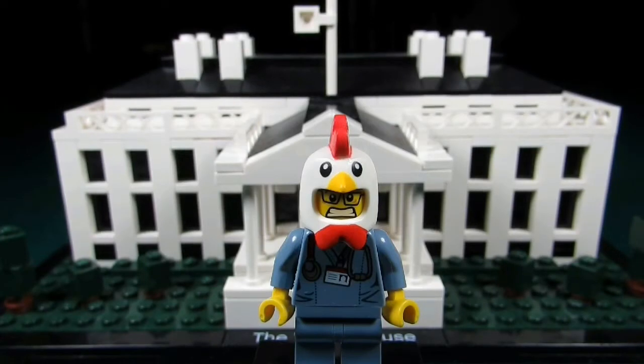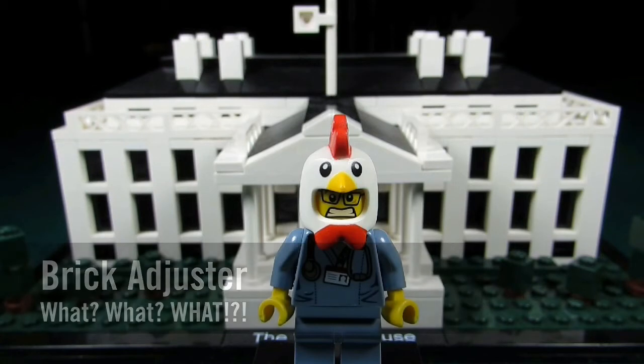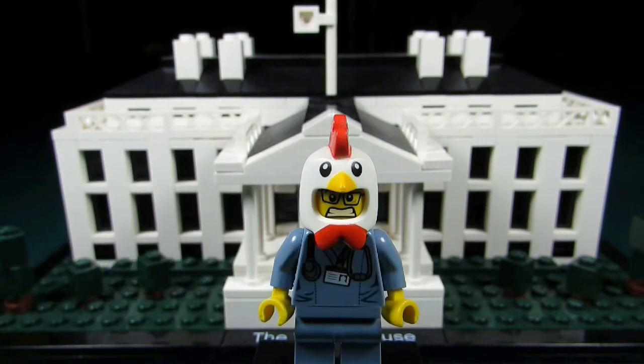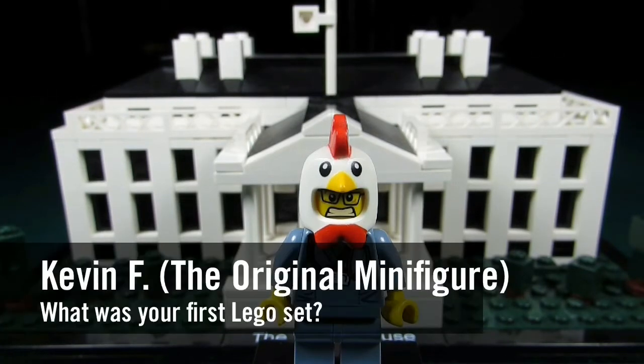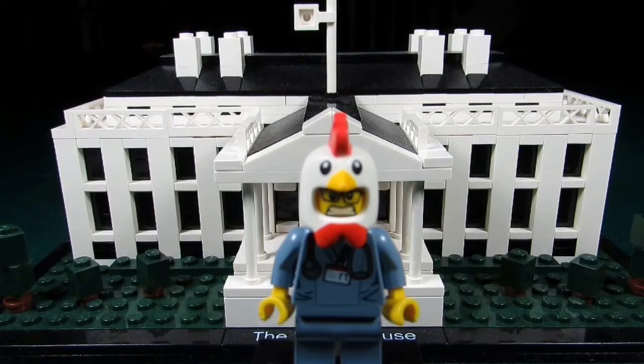Hello YouTube, it's the Brick Adjuster here with another episode of 'What What What.' In today's episode we have a question from Kevin F, the original minifigure. Kevin F asked: what was your first Lego set?